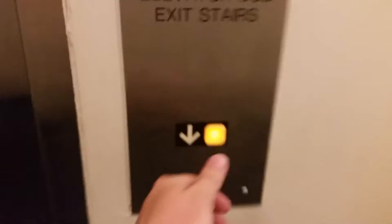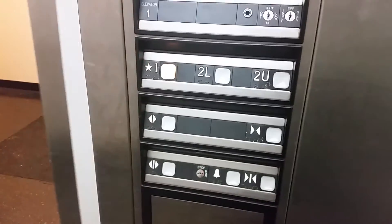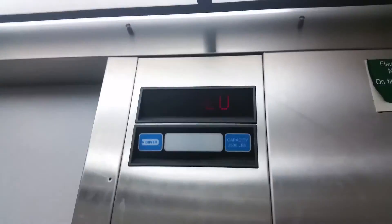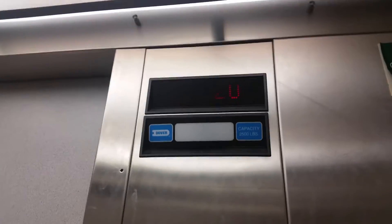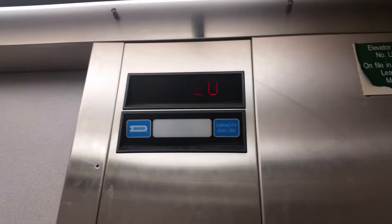The elevator at Memphis Central Amtrak station. Key up there. Here it is — we're gonna go down to one. It's a Dover Elevator, capacity 2,500 pounds, built in 1999.